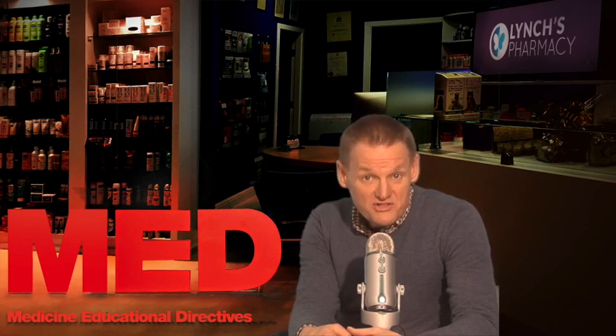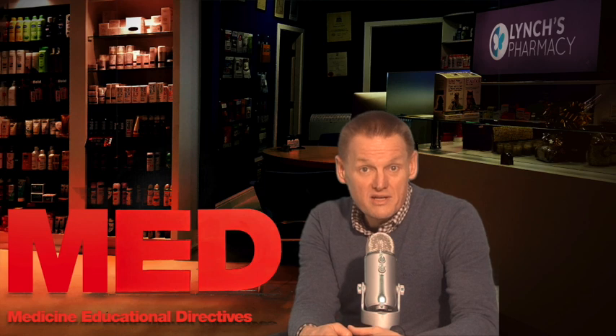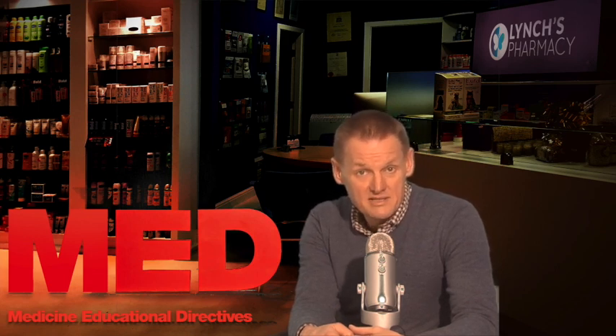You take these tablets first thing after you get up in the morning. You swallow the tablet whole with a large glass of water, at least half an hour before you have your breakfast. You remain sitting or standing upright for at least 30 minutes after taking the tablet. This is very important — that's why I said it first.